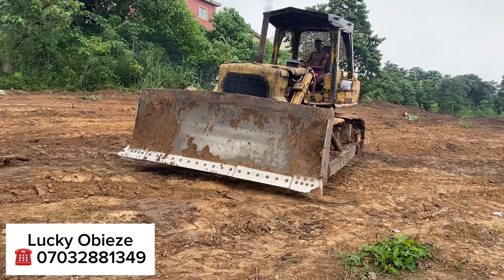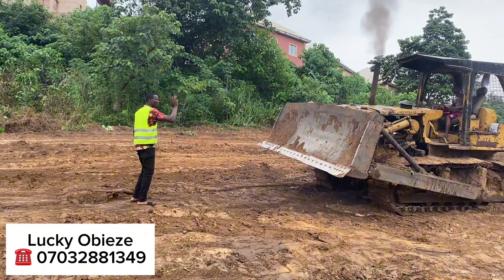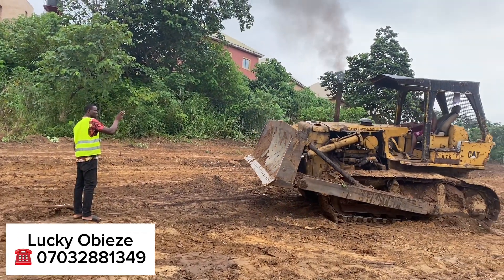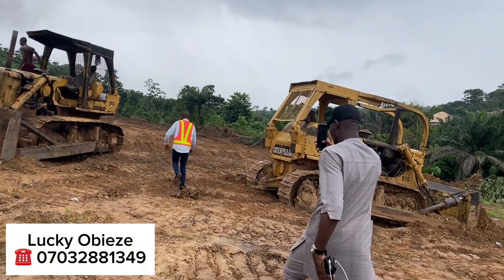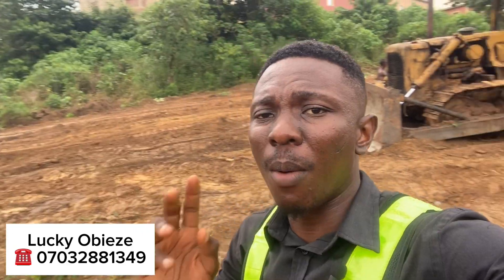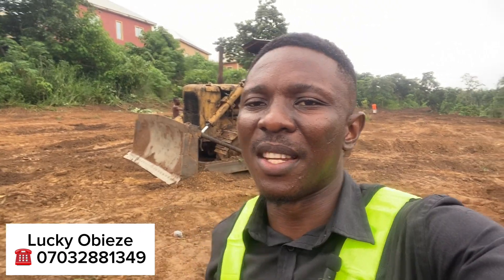Guys, this is the stage of development as at the time of filming — they were still clearing and making roads, adding drainages to this estate. A plot here is measuring 500 square meters. Call me on the number on your screen and let me help you secure your property here. Bye and I'll see you guys in the next video.